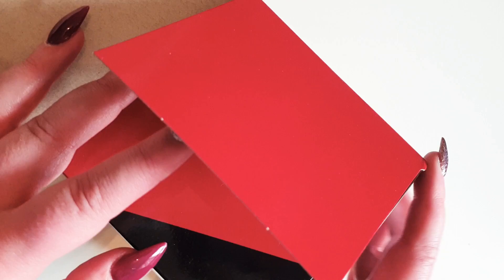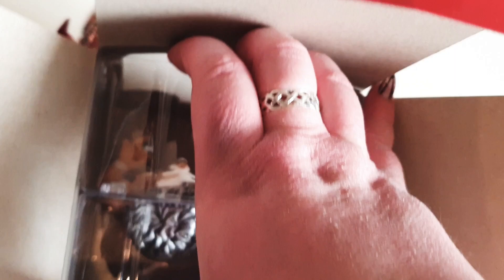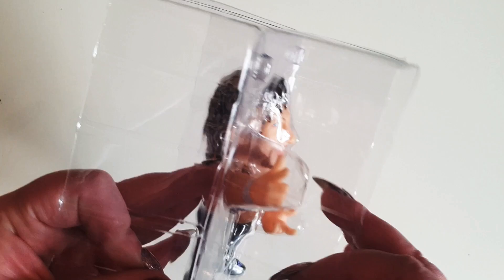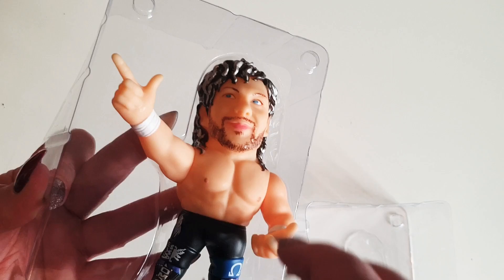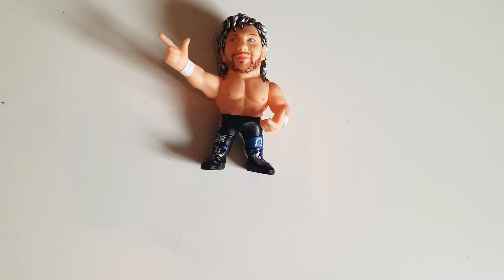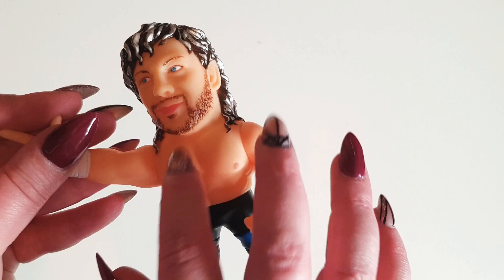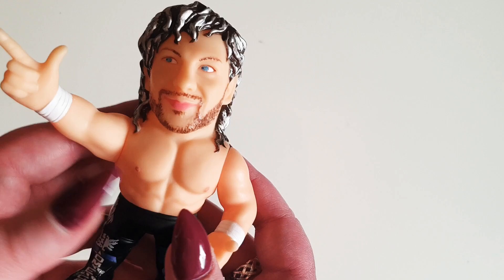We're going to open up the box and carefully remove Kenny. There he is! Oh, these are so weird — I don't want to touch it, it's really creeping me out a little bit. I expected there to be more weight in these, but it's literally hollow plastic. There's not much to them at all, it doesn't weigh much.